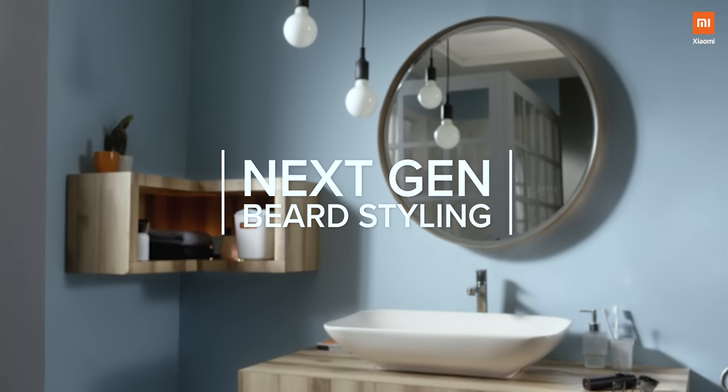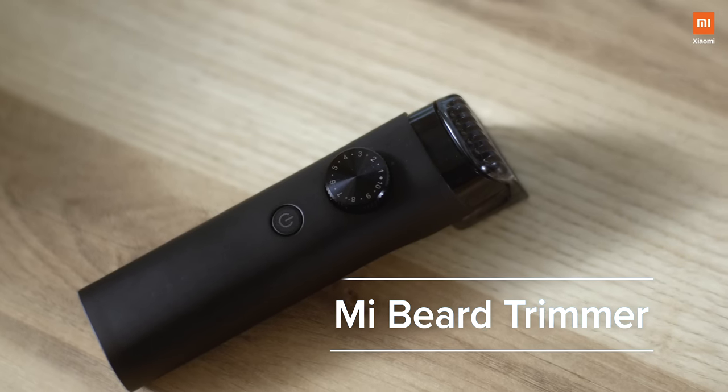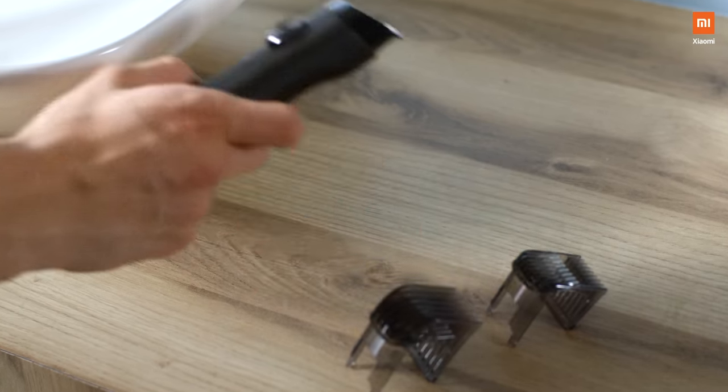Introducing the next generation of beard styling — the all-new Mi Beard Trimmer. A new word in dependability and consistency, with a trimmer guaranteed to last a lifetime.